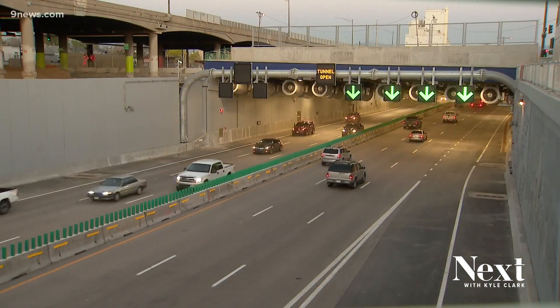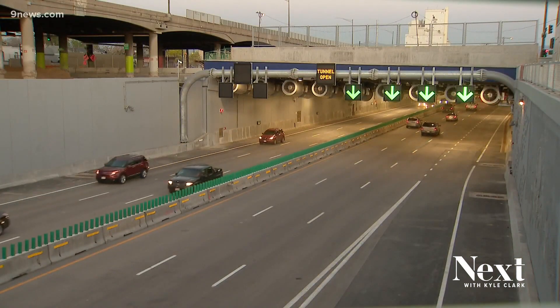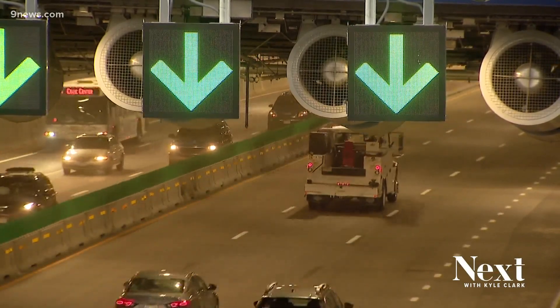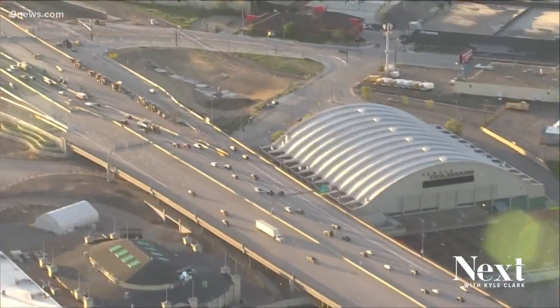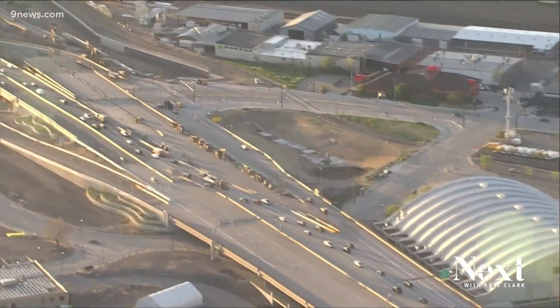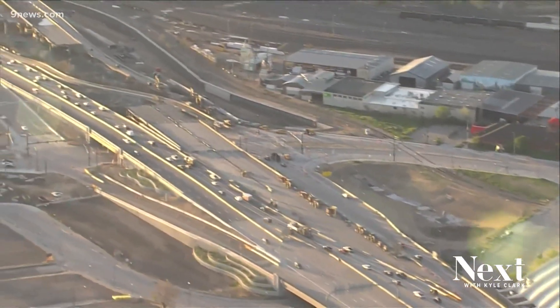That's just one of the features of the lowered section of I-70. There's also those nine large fans. Those will activate depending on the air quality in the tunnel — they will turn on if there is a very long duration where cars are stalled and idling underneath. The other reason they are there is in the very unlikely event of a fire. We then want to be able to blow smoke in one direction and create a safe space for people to escape in the opposite direction.